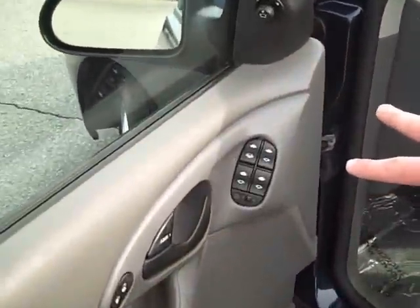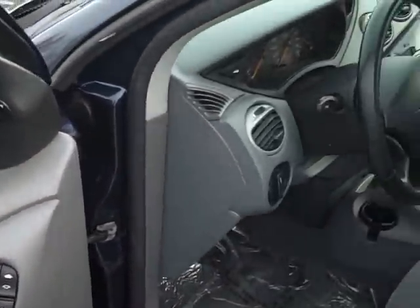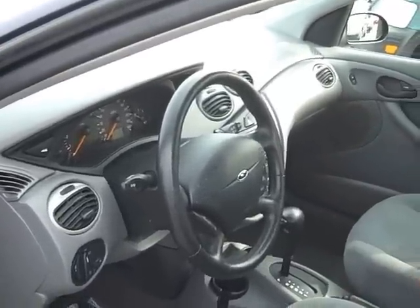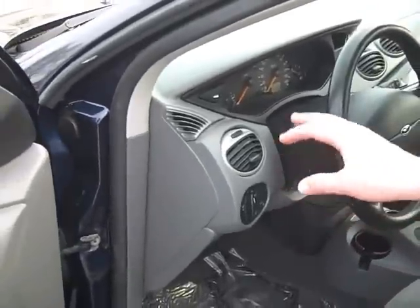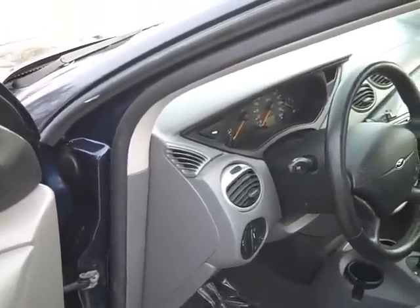I'm just going to go through the car here real quick. You've got all your power features, which is great. The SE — you're going to have your cruise control, a single disc CD player, air conditioning, tilt steering wheel, fully adjustable driver seat that can come up and down as well. Regular headlights also have fog lights, which is an extra premium feature.